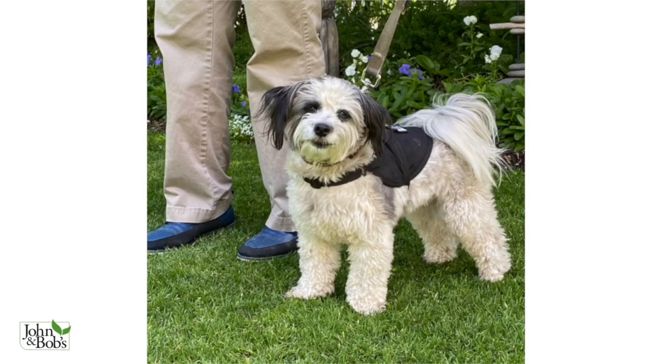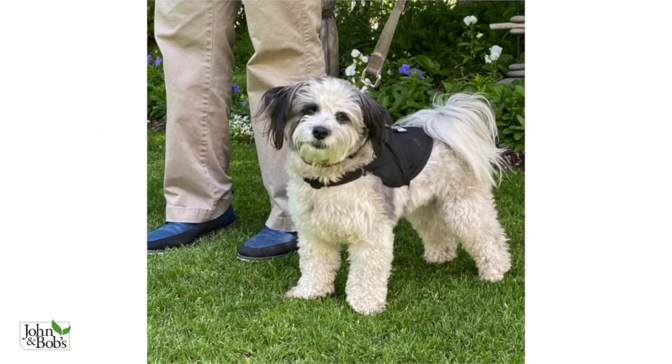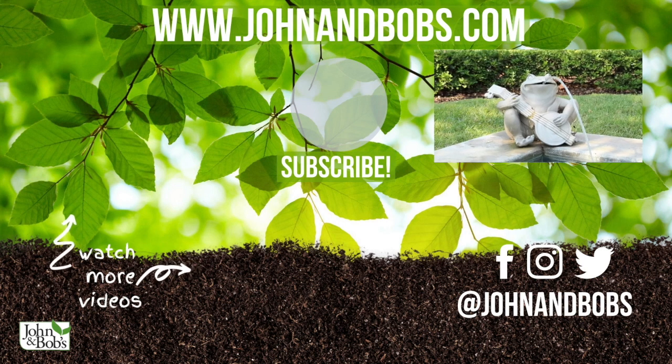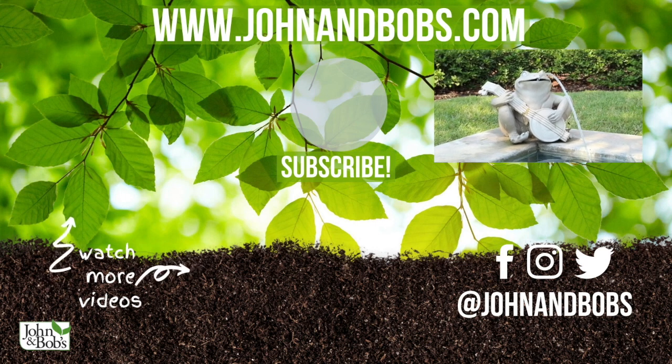Thanks for watching our video. Don't forget to like, subscribe, and click on the bell. If you enjoyed this video, have any questions, or just want to say hi, let us know in the comments below. Want to learn more about our products? Head over to our website, www.johnandbobs.com. We'll see you next time.